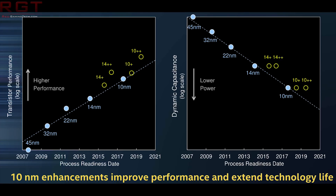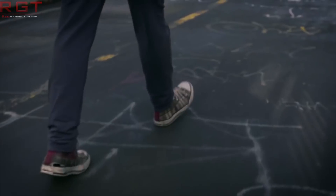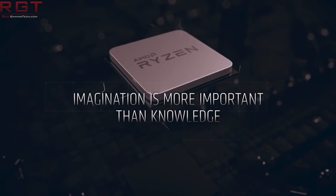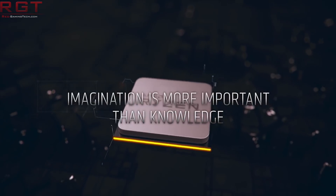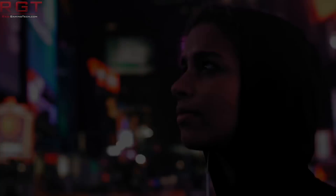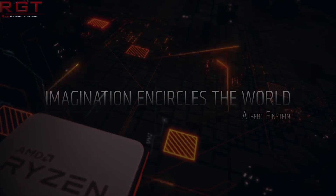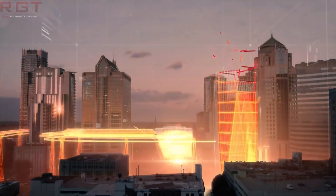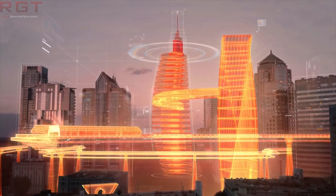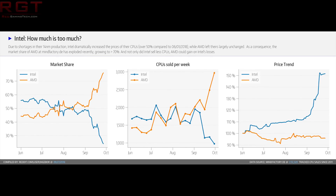Continuing on the theme of the 14nm shortage, we're going to look at how it has been affecting AMD. Thanks to a sharp-eyed Redditor, one of the largest retailers in Germany — Mindfactory — revealed that AMD have seen their market share double since August. As I pointed out yesterday, AMD are pretty much loving the fact that Intel are having all these issues. We not only have the 14nm shortage, but also the delays of 10nm. In September, the market share at Mindfactory was 65% for AMD, whereas Intel's was around 35% — a sharp drop for them.